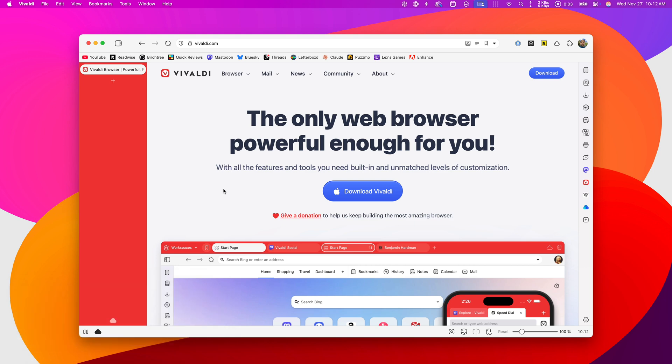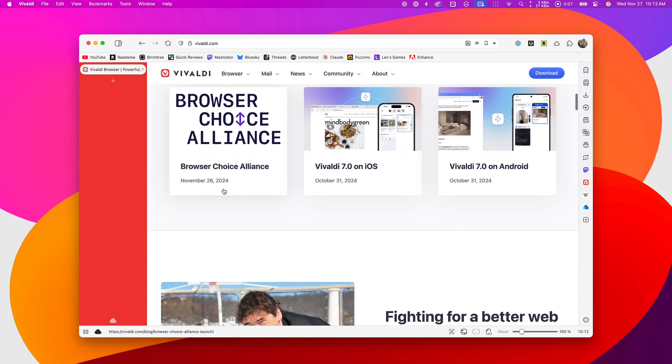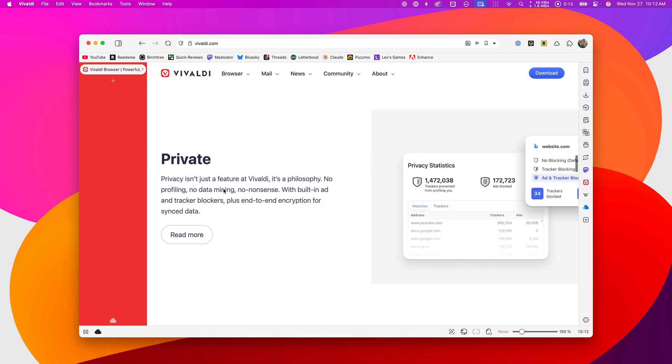I also want to be thankful for Vivaldi, which is my current default browser on my Mac. I've been using Arc for the past two years, so this is potentially a notable change. I will do a video in the near future on why Vivaldi is awesome and why I've switched to it, because I'm quite happy with it and I'm using it as we speak.